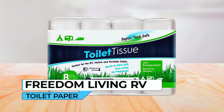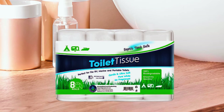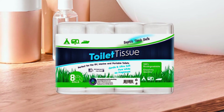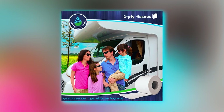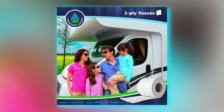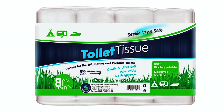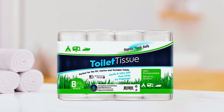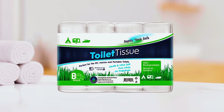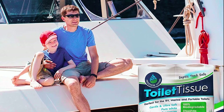The Freedom Living RV Toilet Paper is the ultimate choice for RV owners looking to enhance their leisure time and simplify their sanitation routine. With this toilet paper, you can enjoy more quality moments in the great outdoors or with your family, rather than dealing with unpleasant tasks like unblocking toilets and filthy septic tanks. This toilet paper is designed to dissolve quickly and completely as soon as it has fulfilled its purpose. It is safe for septic tanks and chemical toilets, ensuring a hassle-free experience.